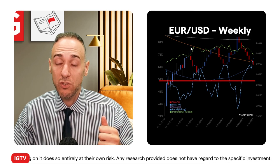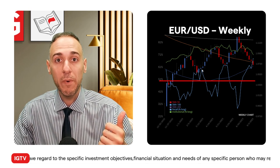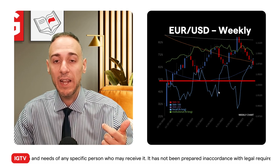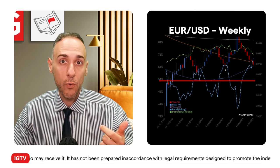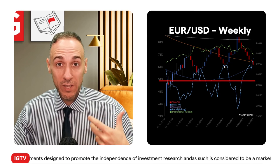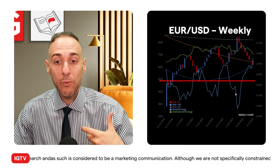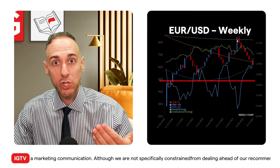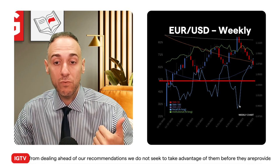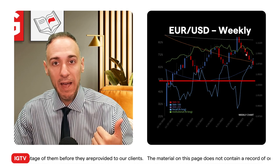Every time price reached the top of the channel, longs got enticed into getting out and shorts initiated — peak majority sell. Price comes down, they go back to majority buy, then it makes another run higher and the cycle repeats. When there was a pullback to the lower end of the bull trend channel, the majority buy bias was actually higher because the longer it held, the more traders got enticed in. When it hit the peak again, majority short territory. Then there was a brief breach of the channel, which is why sentiment moved into heavy sell territory, just shy of extreme sell.